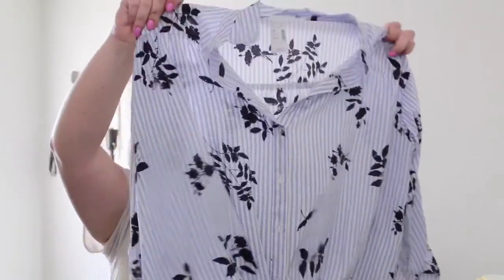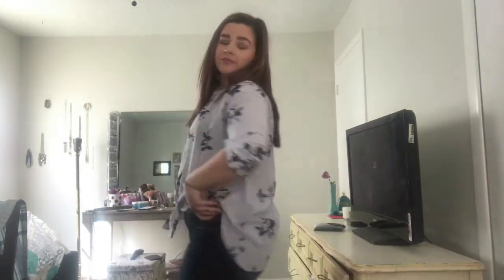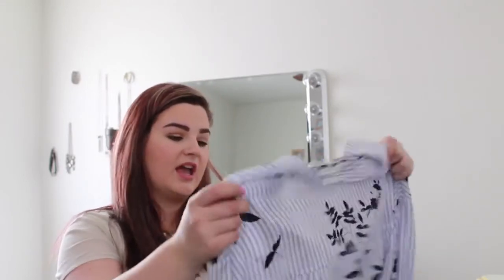The next thing I'm going to show you guys is this tie-front button-down shirt. It's like a blue and white striped with navy blue leaves on it. I also wore the navy blue bralette under it, but you could totally wear a tank top or something like that if you weren't comfortable. I think this top is so cute and perfect for spring and even summer because it's so lightweight. You can just throw it on with some shorts or jeans.